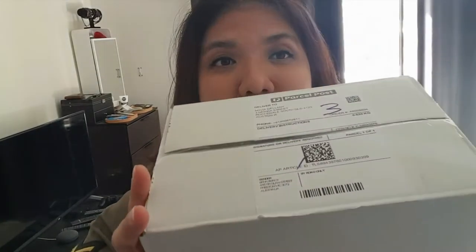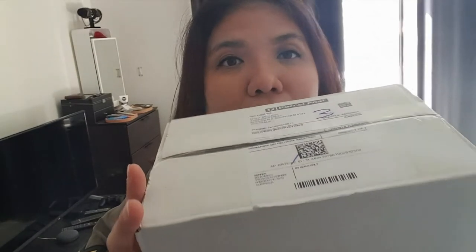Hi guys, welcome to my vlog! This time I want to do an unboxing. This package came from Chemist Warehouse — I bought these two perfumes from Chemist Warehouse a few days ago and they just arrived yesterday. I thought I might as well do the unboxing today, so I want to show you what's in it, what perfumes I bought, and my first impressions.